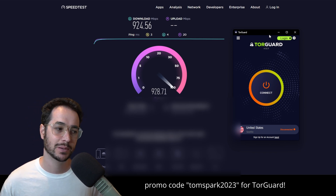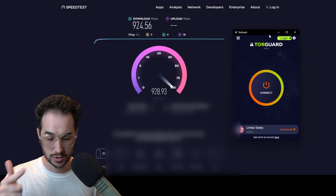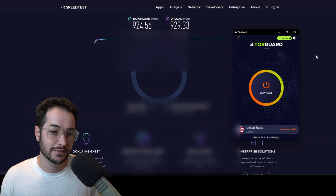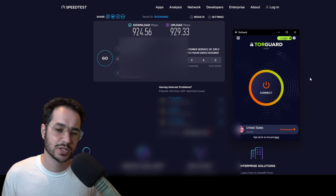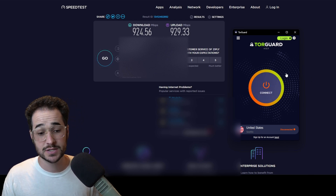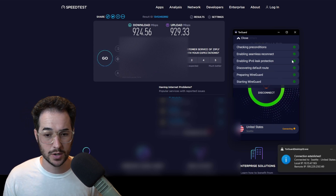It might double your ping — say you have 50ms and it goes to 100ms, or you have 30ms and it goes to 60ms. It kind of depends on your speeds, but honestly it's not a big deal to leave the VPN on. It's not going to impact you too much, especially if you have fast internet speeds and use something good like TourGuard that uses WireGuard and fast servers.